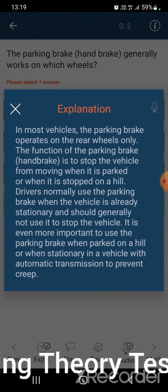In most vehicles, the parking brake operates on the rear wheels only. The function of the parking brake, or handbrake, is to stop the vehicle from moving when it is parked, or when it is stopped on a hill.